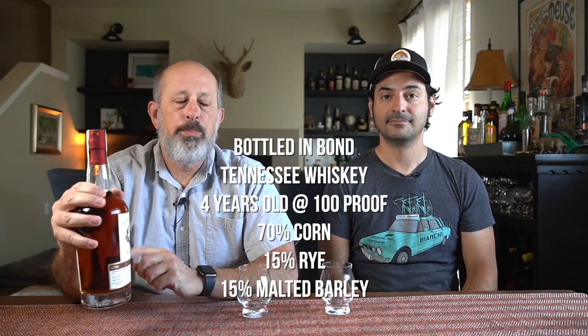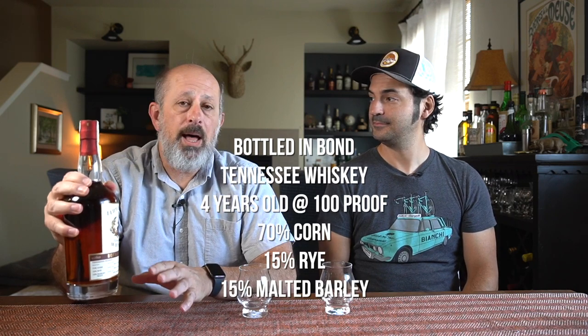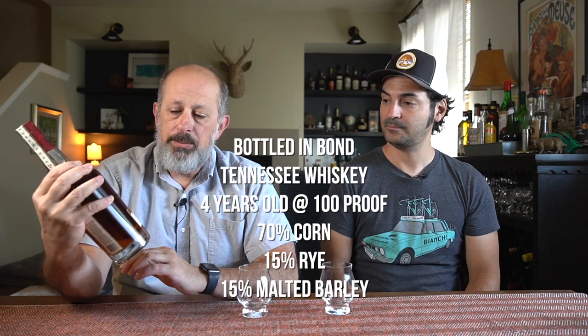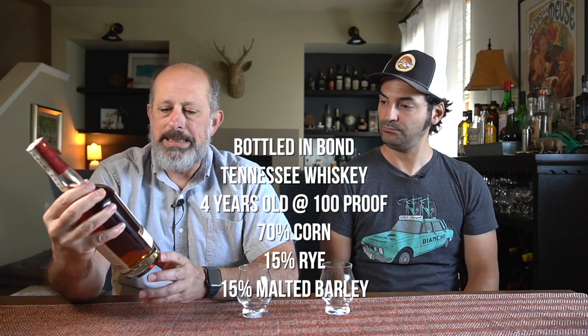If you haven't seen that video yet, we recently opened up another Leeper's Fork whiskey — that was the bourbon. This is the Tennessee whiskey, also bottled in bond, also 70% corn, but instead of 15% wheat, it's 15% rye, with the same 15% malted barley.